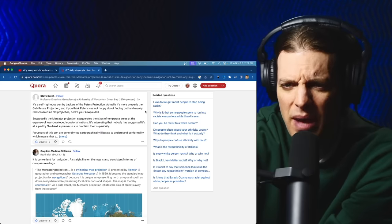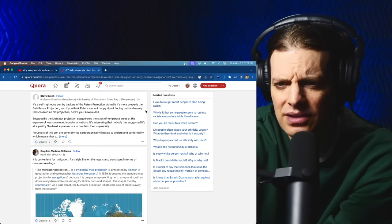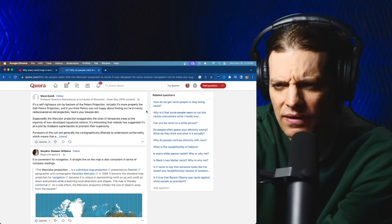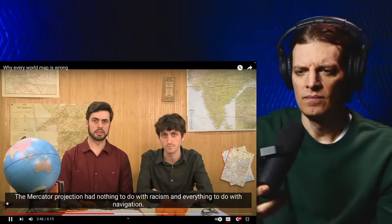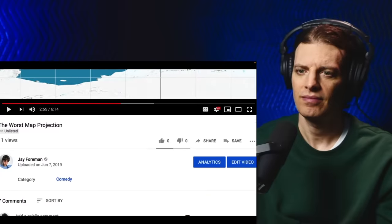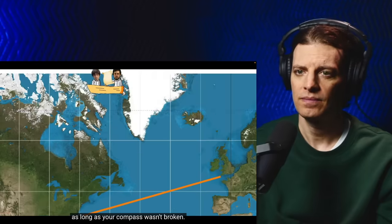The Mercator projection supposedly exaggerates the sizes of temperate areas at the expense of less developed equatorial nations. It's interesting that nobody has suggested it's all a plot by Svalbard supremacists. The Mercator projection had nothing to do with racism and everything to do with navigation — with Mercator's projection, a straight line on the map was the same as a straight line on the sea, as long as your compass wasn't broken. I hereby concede that the Mercator projection is not racist on purpose.